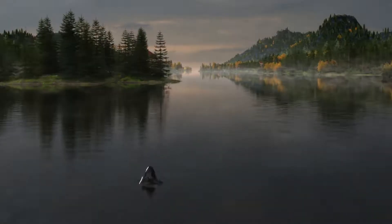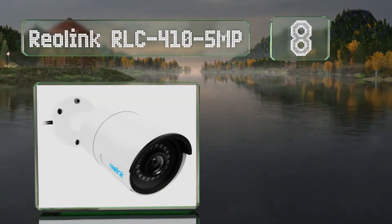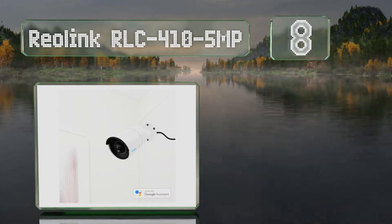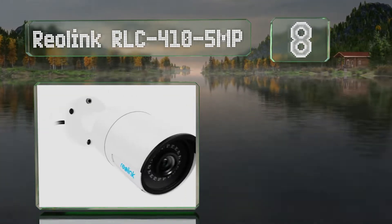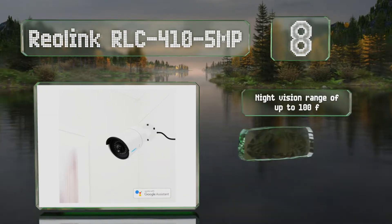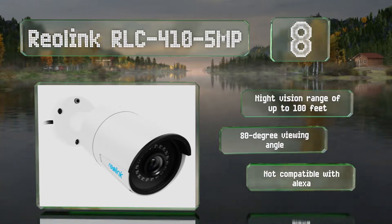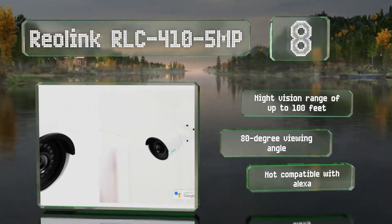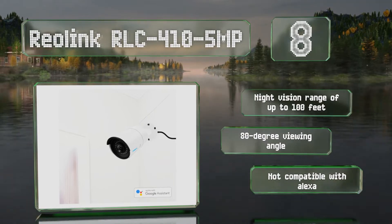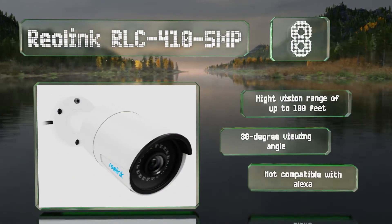Coming in at number 8 on our list, the Reolink RLC 410 5-megapixel works with Google Assistant to live stream to your television using voice commands. It's durable, waterproof to IP66 standards, and is temperature tested to work between minus 4 and 140 degrees Fahrenheit. It features a night vision range of up to 100 feet and an 80-degree viewing angle. However, it's not compatible with Alexa.